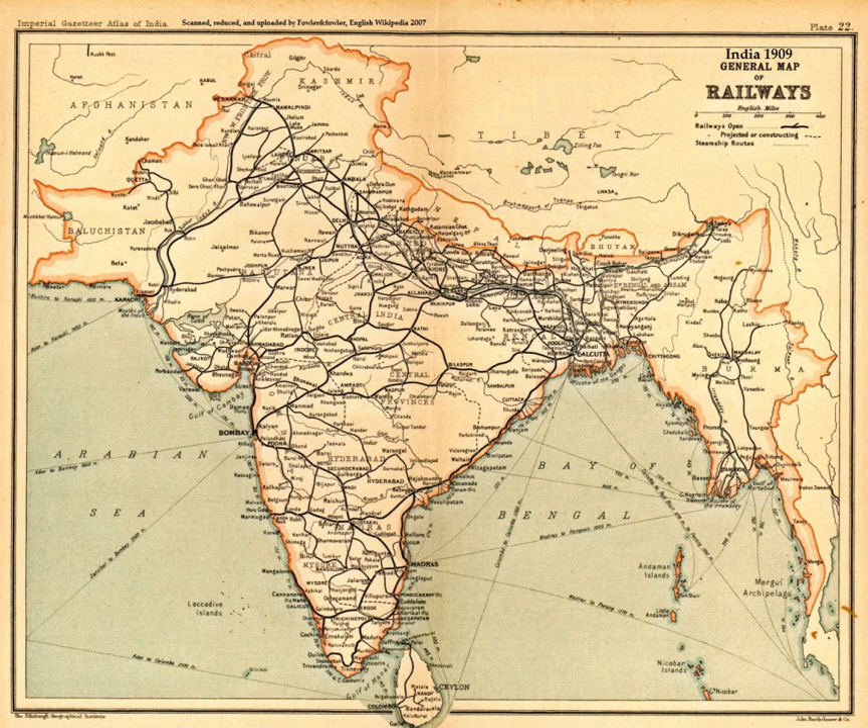By the 16th century, Indians were manufacturing a diverse variety of firearms. Large guns in particular became visible in Tanjore, Dhaka, Bijapur and Murshidabad. Guns made of bronze were recovered from Calicut and Diu. Gujarat supplied Europe saltpeter for use in gunpowder warfare during the 17th century. Bengal and Malwa participated in saltpeter production.